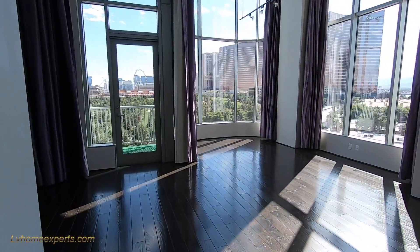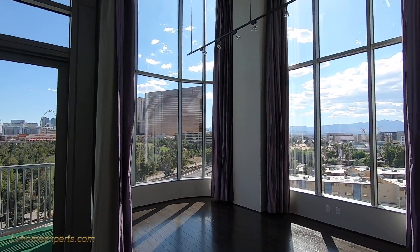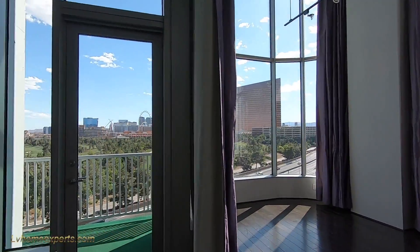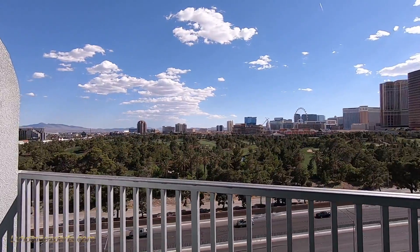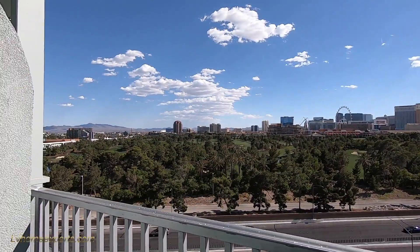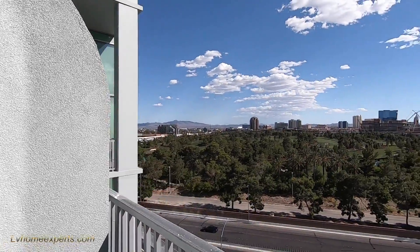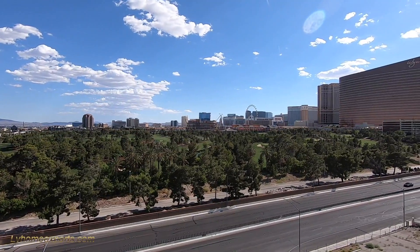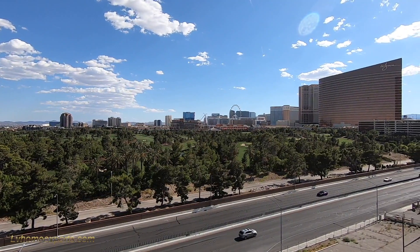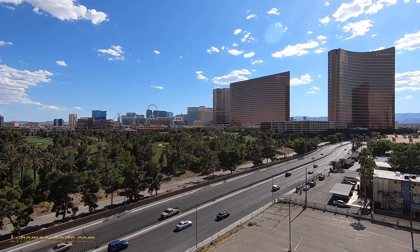I do like this because of these windows here and the architectural design. Now the theme behind this was a New York theme. Here's the golf course for the Wynn — beautiful golf course. I know they're going to change this golf course and do something to it. I forget exactly what they're going to do. They had plans for it.